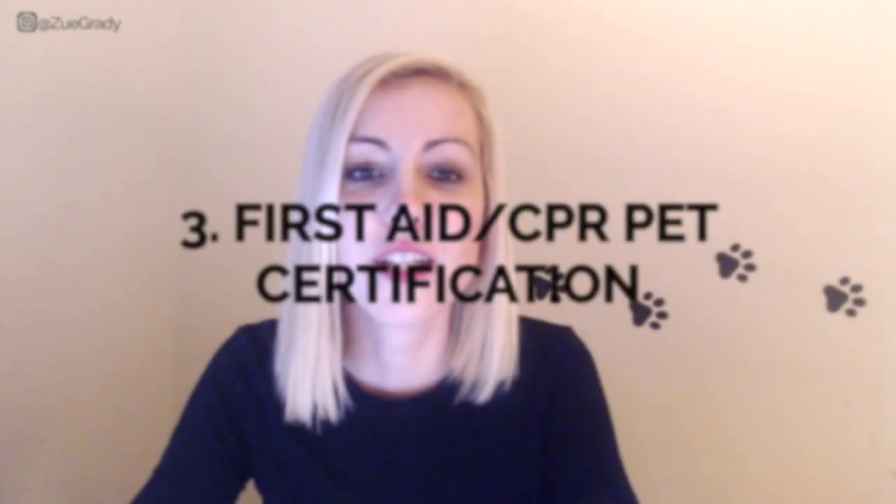Third is getting your pet first aid and CPR certification. It's in your best interest to know how to react if a dog eats something dangerous, gets stung by a bee, or suffers heat stroke. A pet first aid and CPR certification gives you the knowledge to help a dog or cat in those critical first few minutes before you can get them to the vet. It's usually valid for one year — I recommend Pro Pet Hero, which costs about $50, but I have a coupon at dogwalk12.com/tools that brings it down to $45.